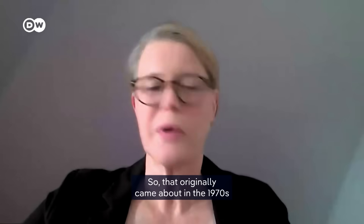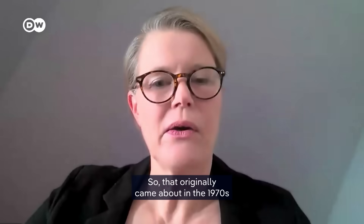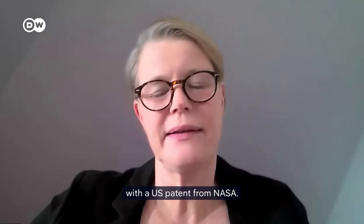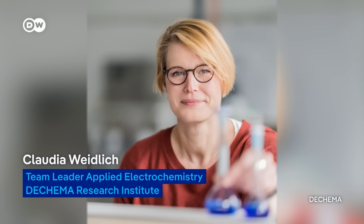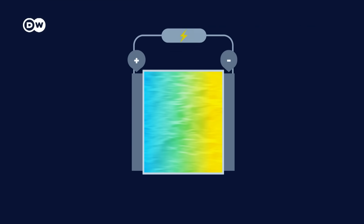Redox flow originally came about in the 1970s with a U.S. patent from NASA. Claudia Weidlich has been researching redox flow batteries for more than a decade. In school, we learned that a battery has two electrodes, usually metal. When electricity is needed, electrons flow from one side to the other. A redox flow battery works in much the same way, but here the energy is carried by liquids. The theory, she says, is easy to grasp.